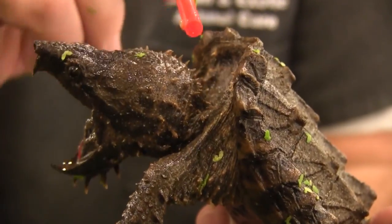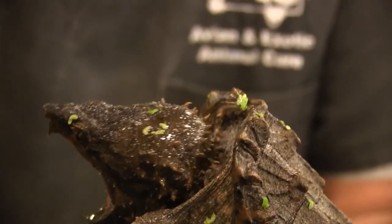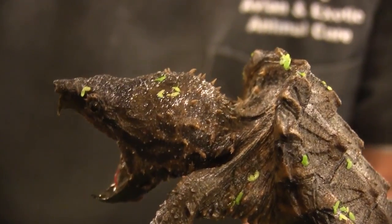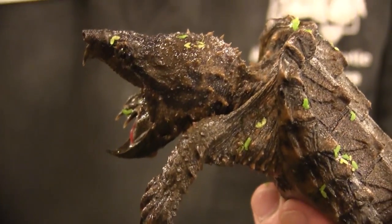These little bumps and tubules right there actually pull oxygen out of the water, which allows them to stay submerged longer — which is ingenious. It's an amazing design for an amazing animal.